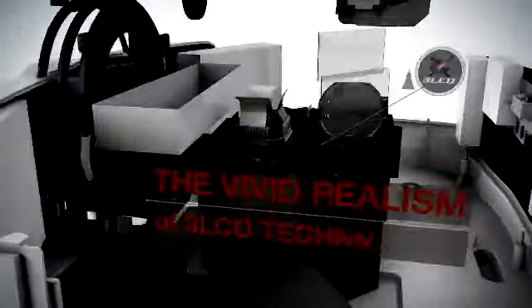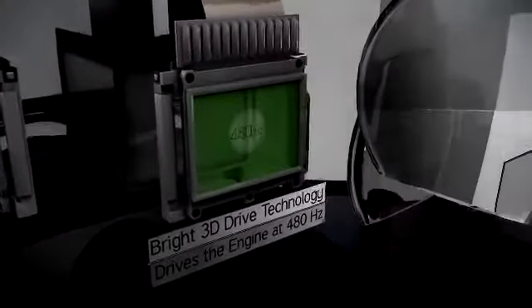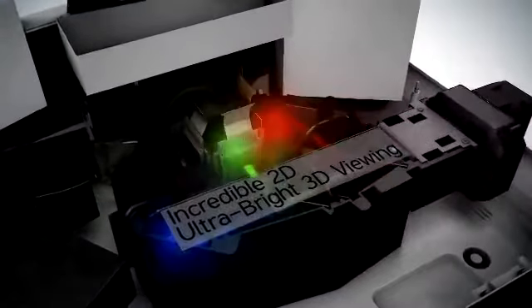The vivid realism of 3LCD technology. Three chips for full-time, vibrant color. Epson's Bright 3D Drive technology drives the engine at 480 hertz for an incredible 2D and ultra-bright 3D viewing experience.